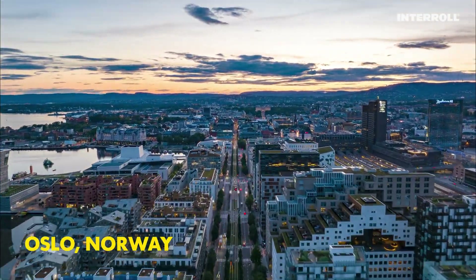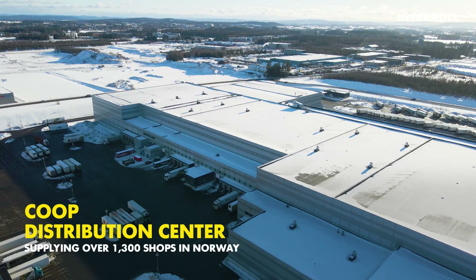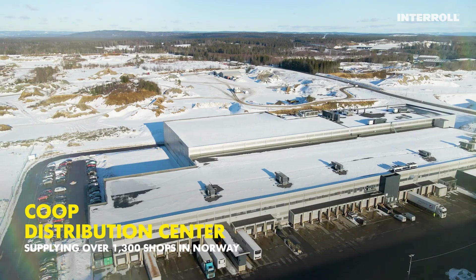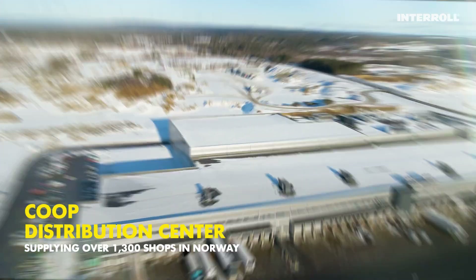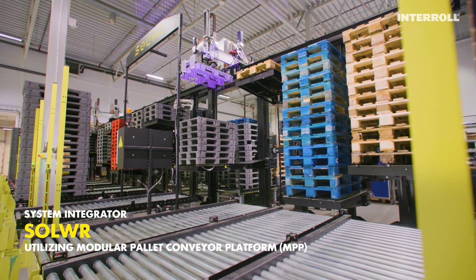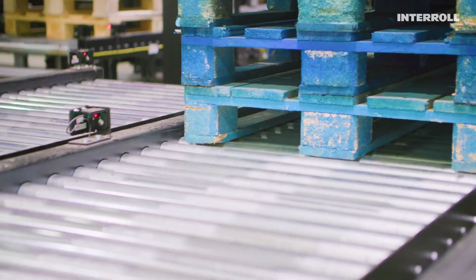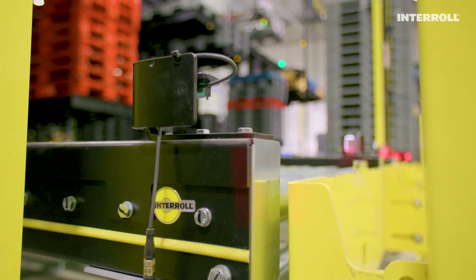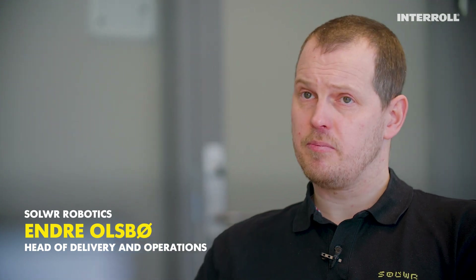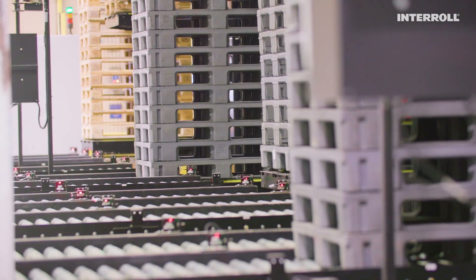Here, in Norway, we found an outstanding, pioneering solution at Coop. From here, 1,300 shops are supplied every day. The Norwegian system integrator Solver developed a fully automated pallet sorting system, Sort, with the proven and reliable modular pallet conveyor platform from Interroll. The most important things that Interroll provided for us is the modularity of the system, the simplicity of the system, and the ability to scale for big and small solutions.